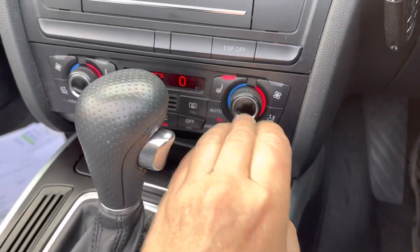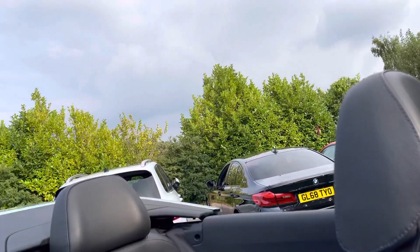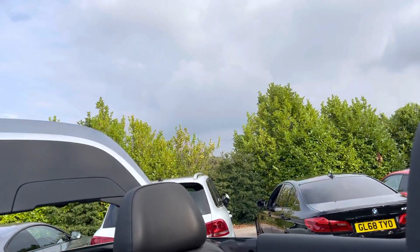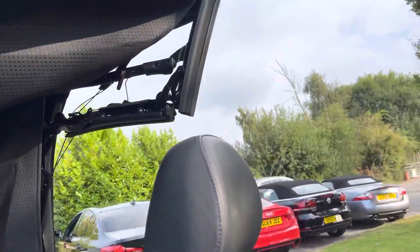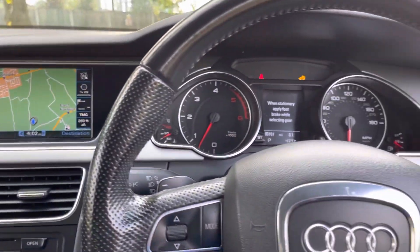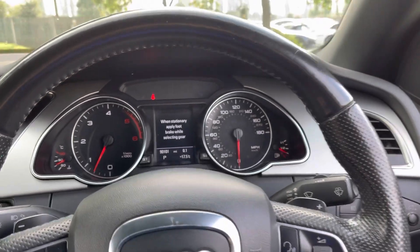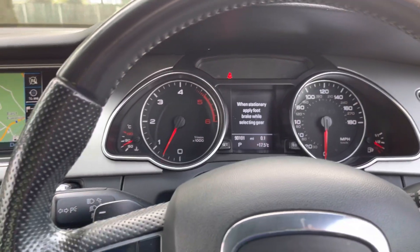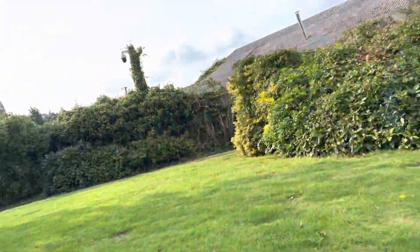It's all risk-free. Heated seats, navigation - all good. The power hood works; let's just put that up for you. It looks like it's got an acoustic hood, whatever that means. Cruise control as well.